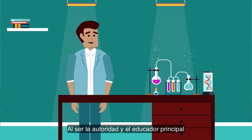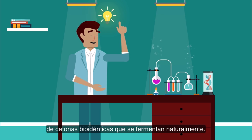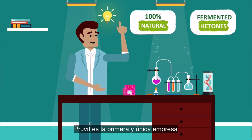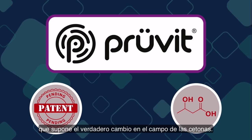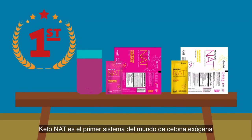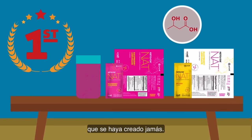Being the authority and lead educator in ketones and ketosis, Pruvit has innovated again with an advanced technology of bioidentical ketones that are naturally fermented. Pruvit is the first and only company with this patent pending technology that is truly a game-changer in the ketone space. Ketonat is the world's first naturally fermented exogenous ketone that provides the highest quality, most bioavailable form of ketones that has ever been created.